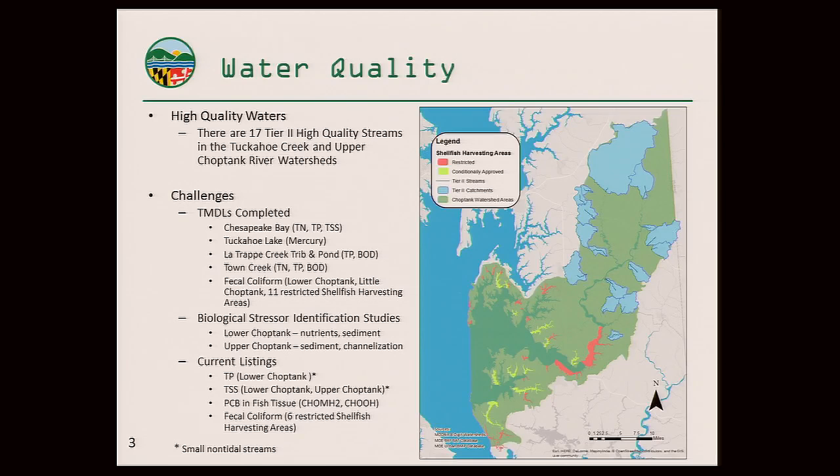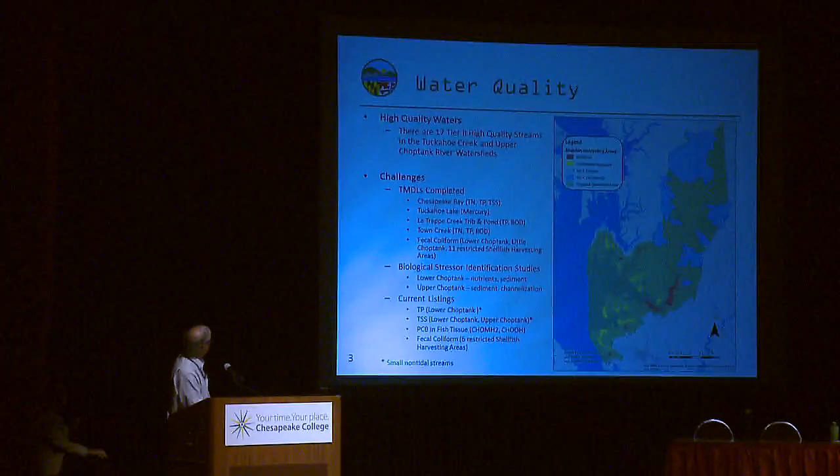Some of the challenges are identified by the impaired waters, for which we've developed TMDLs: the Chesapeake Bay tidal waters for nitrogen, phosphorus, and sediment; Tuckahoe Lake for mercury; Latrap Creek for phosphorus and BOD; Town Creek for nitrogen, phosphorus, and BOD; and a number for fecal coliform, some of those being for shellfish harvesting areas.